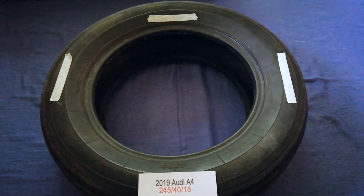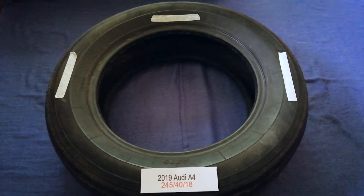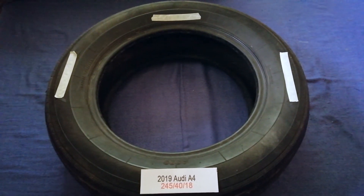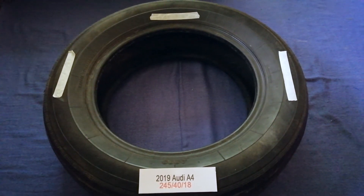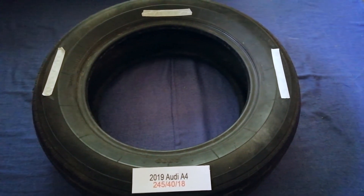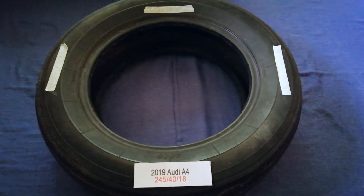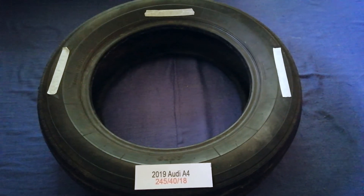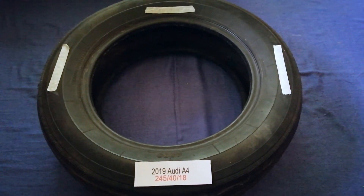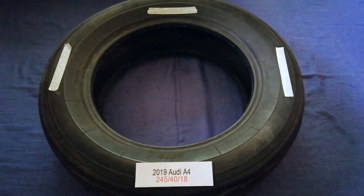So once again, the tire size for the 2019 Audi A4 is 245 for the 18. If you know a cheaper place to buy tires for your car, make sure to leave a comment and let the rest of us know. Don't forget to check the video description for the most recent price. Thank you for watching, please like and subscribe.